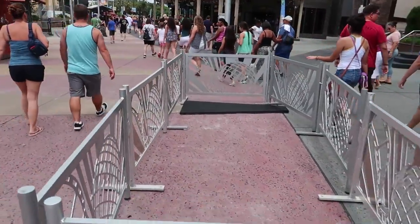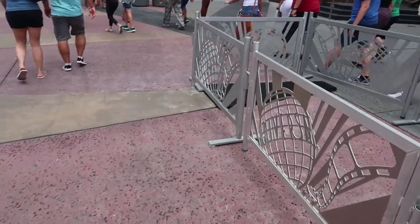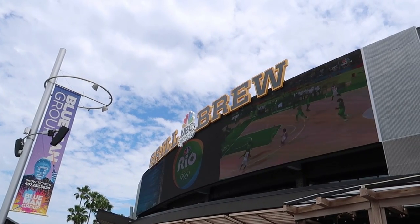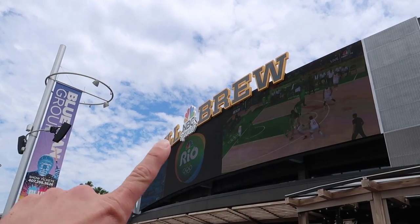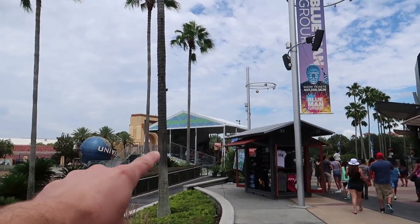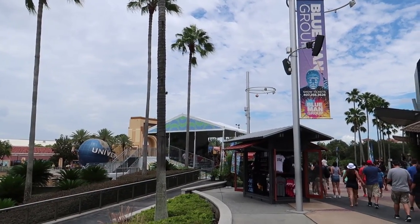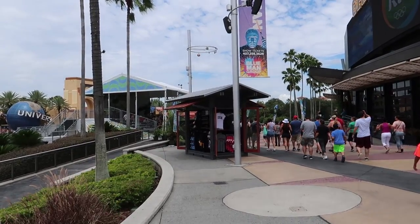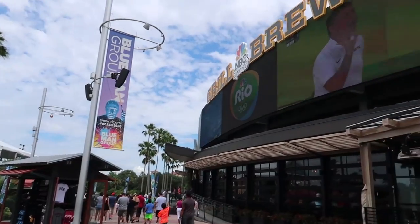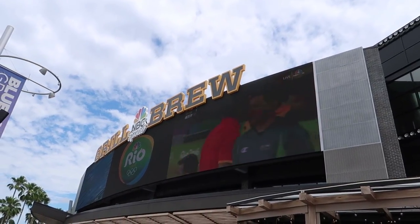When we come into Universal Orlando, security is still at a very high point. They've even set up stanchions to separate out the line, and there are lots of random barricades. They're showing live streams from the Olympics on the huge screen at NBC Grill and Brew, and they've actually set up bleachers so you can sit and watch the Olympics here in CityWalk. There's also a little stand outside where you can buy Team USA gear. This is the first time they've ever shown any live sporting event on this screen, which is amazing.